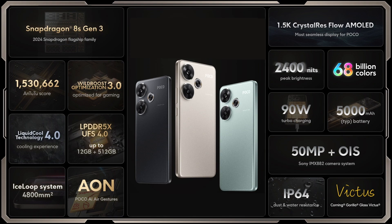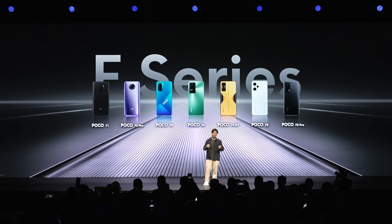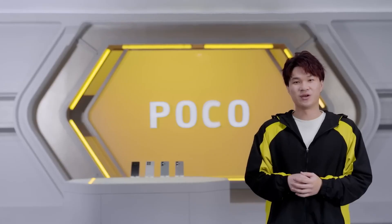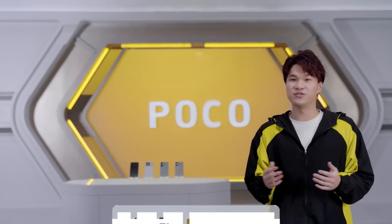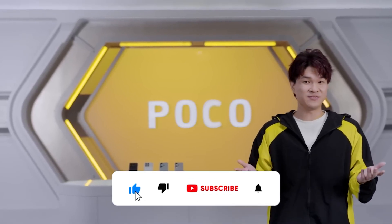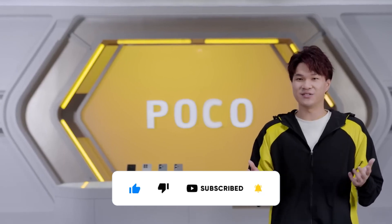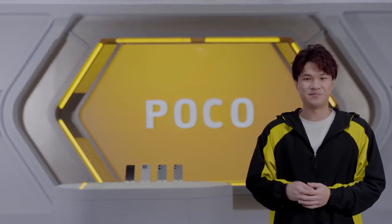In this video, I aimed to provide technical information about the Redmi Turbo 3, also known globally as the Poco F6, a performance-focused smartphone that Xiaomi has been releasing for the past six years at relatively affordable prices. If you enjoyed the video, please support by liking it and subscribing to the channel. Thank you for taking the time to watch. Have a good day.